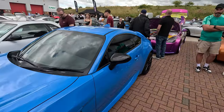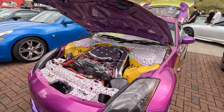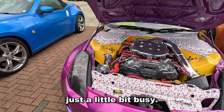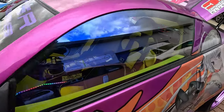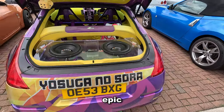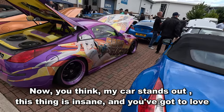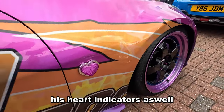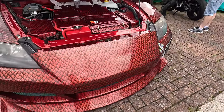GR86 — now we've seen this car multiple times before, but every time we see it he's done something different, and he's been a bit busy. Wow. You've seen his interior before, but he's got a lot more neons going in the back — he didn't have all of this in the back before, so that's absolutely epic. You think my car stands out — this thing is insane. And you've got to love his car indicators as well. Check out the wrap on this — that's great.